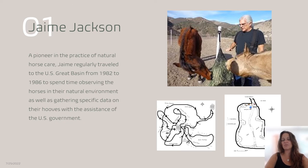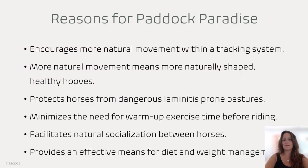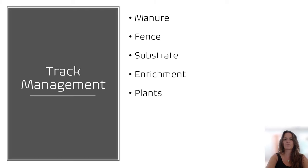Here you have Jamie Jackson at his original home-based paddock paradise with two of his horses at a feeding station. There are many reasons for a paddock paradise. Number one is to more accurately resemble the original natural habitat for horses. Number two, it helps with weight management and healthy hooves. You can also see that there's no excess warm-up exercising before riding because they're constantly in movement, and it helps with weight management and diet since they're not standing on a lush green pasture all day long.